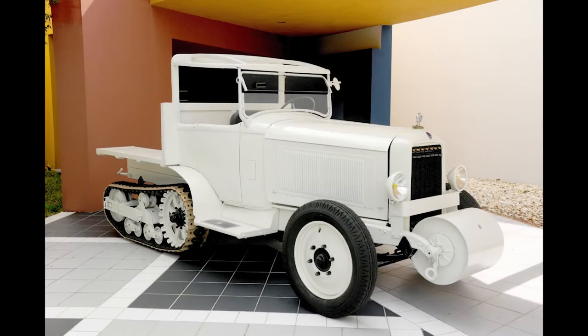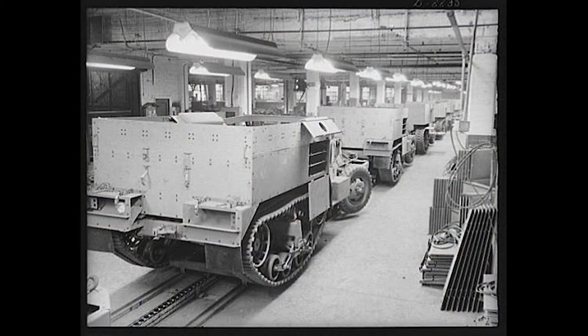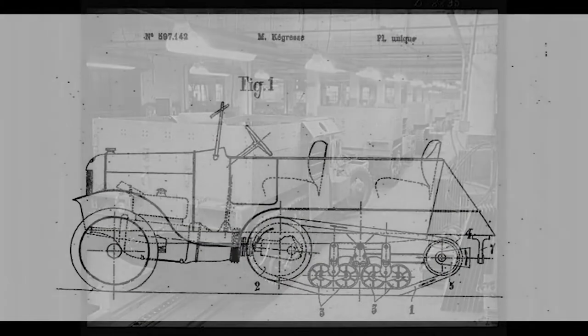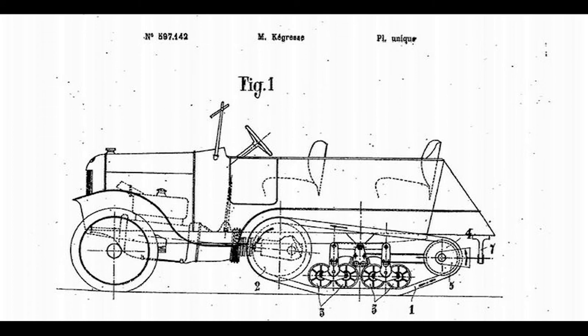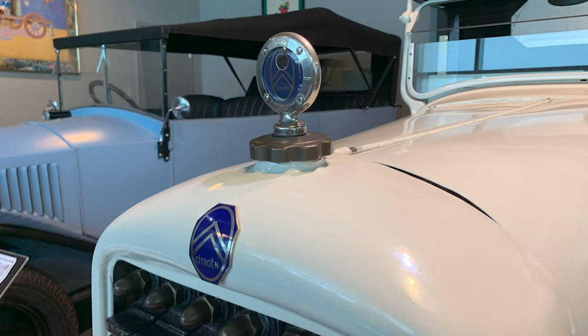The 1932 Citroën Half-Track was a result of André Citroën wanting to sponsor multiple expeditions with this Citroën vehicle design paired with Kegress' track system. After producing a few prototypes in 1920, the Citroën Half-Track made its way into production in 1921. This production continued through 1939, with exact production numbers currently unknown due to the variety of models released.